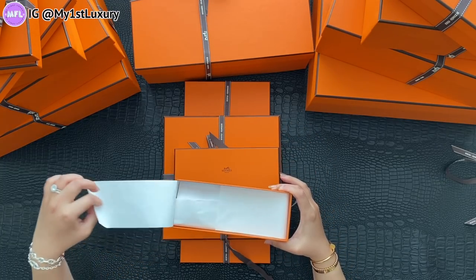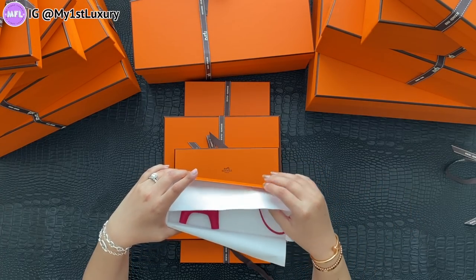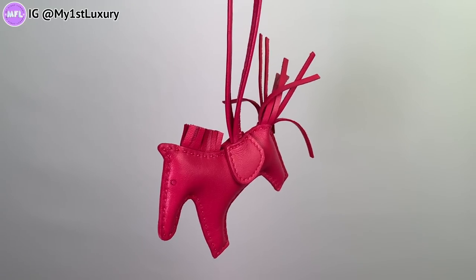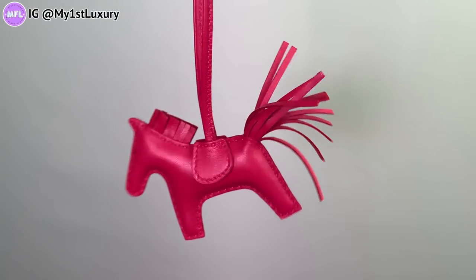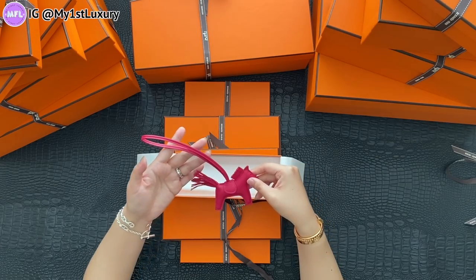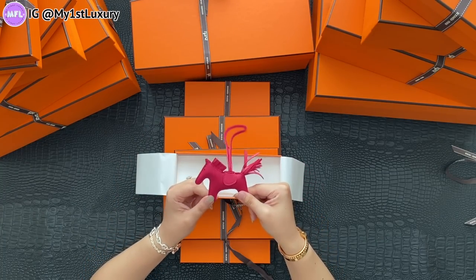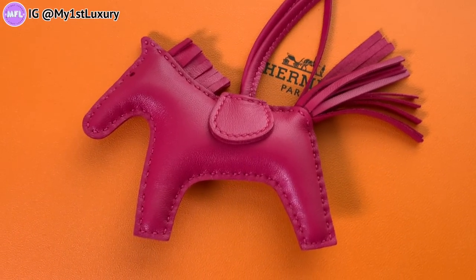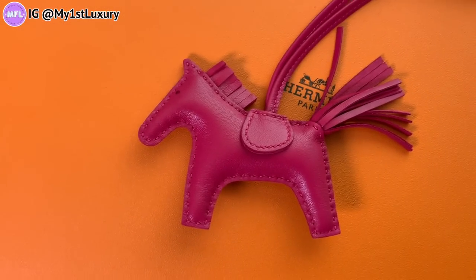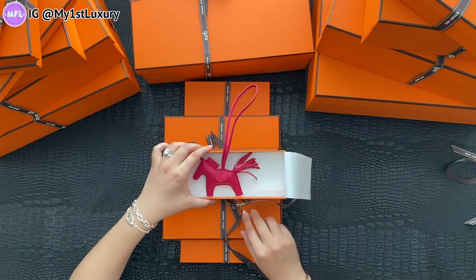Next, I actually scored this on Hermes.com because in store it's almost impossible to buy a PM size horse in any color. One day I just got really lucky — I decided to check and found this little cutie. This is the all-pink Rose Mexico color PM size Rodale. I love pink, and when I saw this and was able to add it to cart I was quite excited. I can't wait to style her on different handbags. These solid color ones always seem to sell higher on the secondary market.